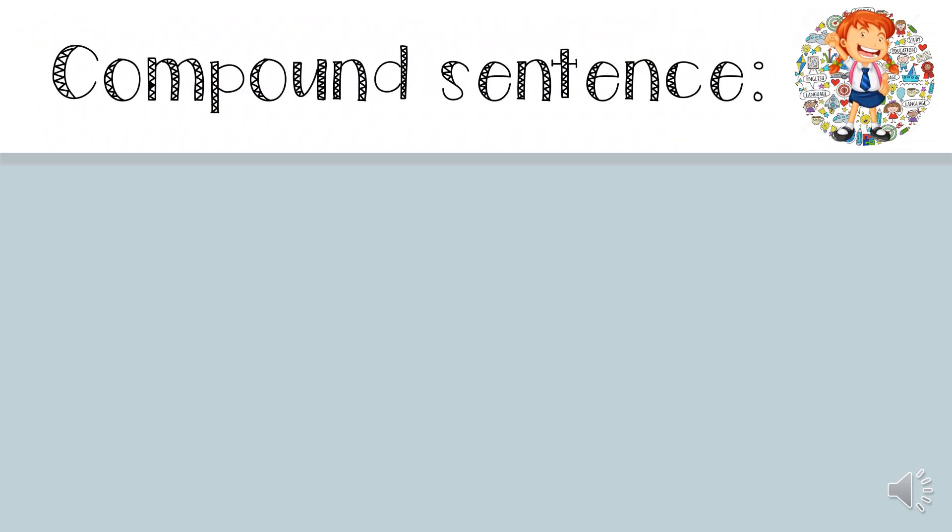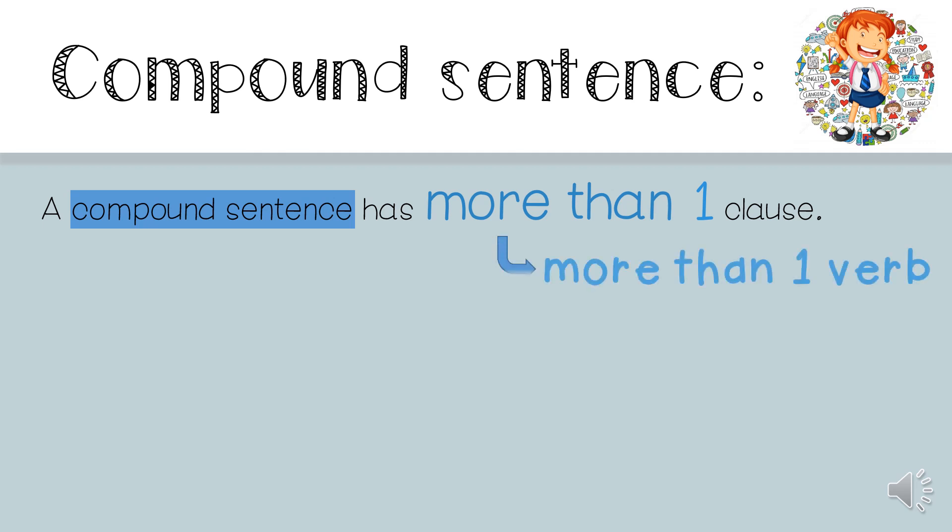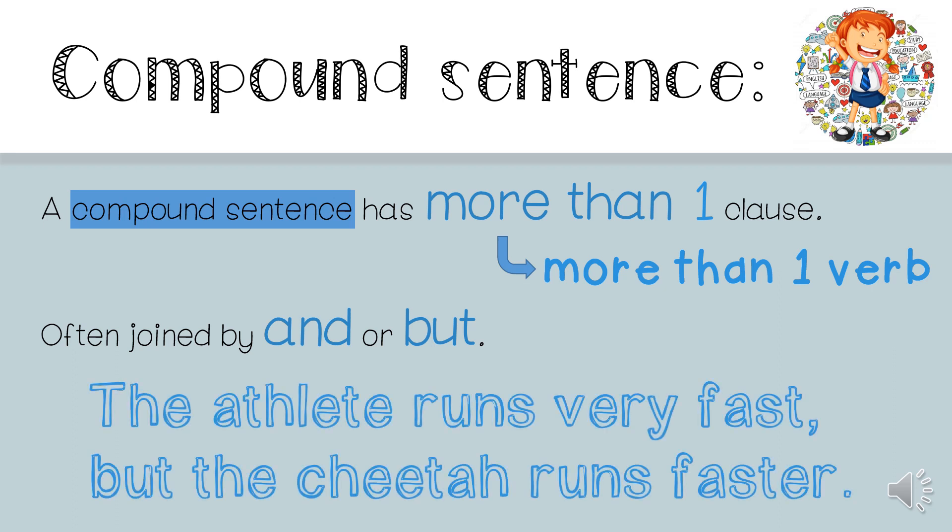Now let's look at the compound sentence. A compound sentence has more than one clause, which means more than one verb. It is often joined by the word AND or the word BUT, which are called conjunctions. If you look at the example: 'The athlete runs very fast, but the cheetah runs faster.' You will see that we have two verbs — there are two instances of 'runs' — and we also have a BUT in the sentence.